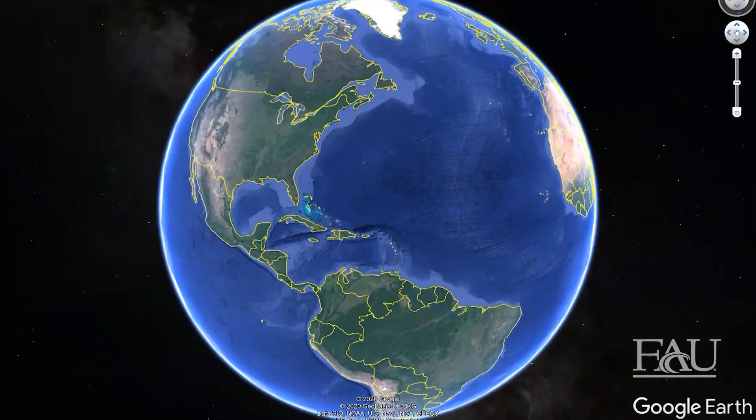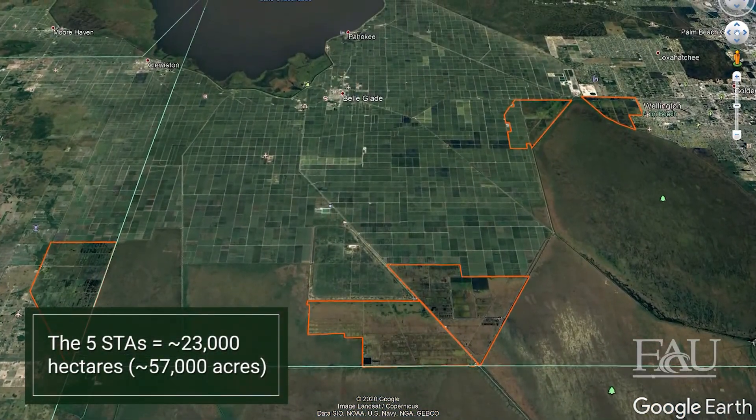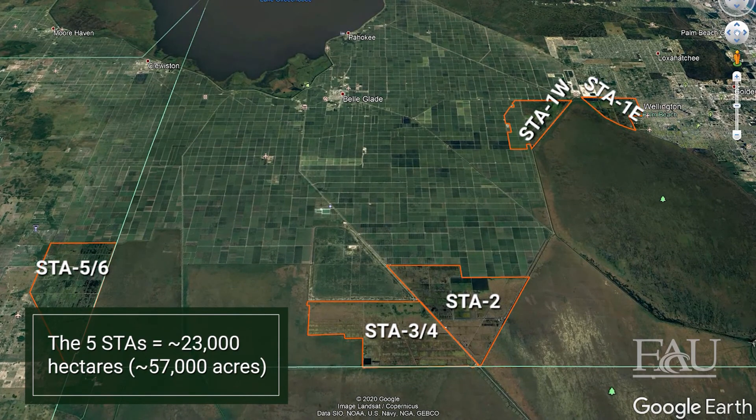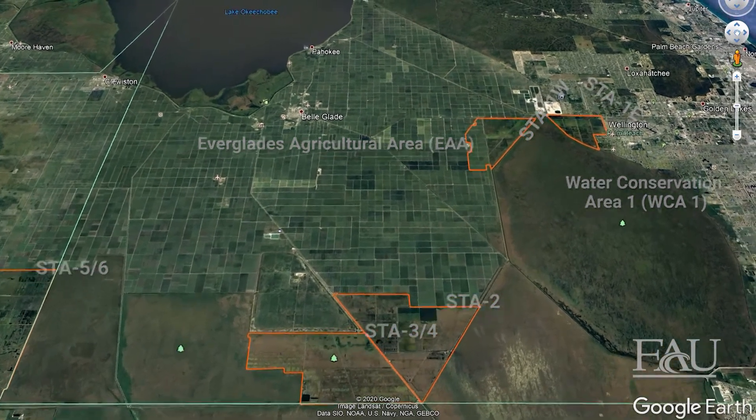Beginning in the mid-1990s, 23,000 hectares south of Lake Okeechobee have been transformed into five STAs, many of these located on former agricultural land in the Everglades Agricultural Area. These STAs capture and filter water that is discharged from the EAA and the surrounding basins before it is released into the Everglades.